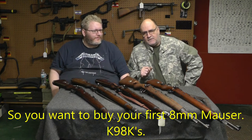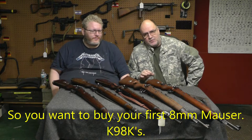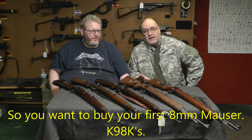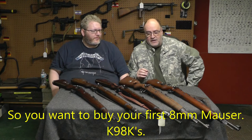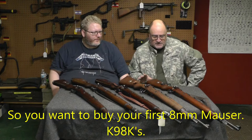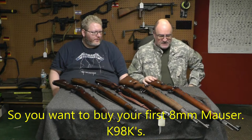Hey, this is the last of the Mauser series and it's actually probably the least important of the Mauser series, because now we're into K98 rifles and now it's up to you what you want to spend on them. We're just going to show you some quick differences. The big difference is this is a Yugo 98.